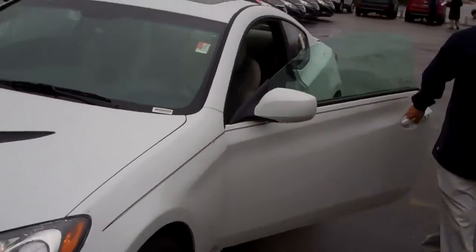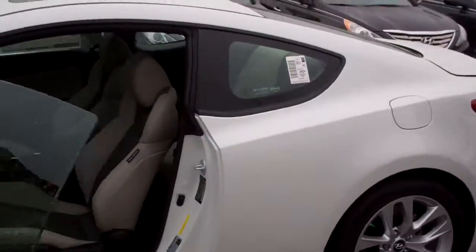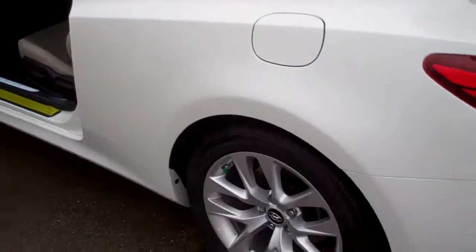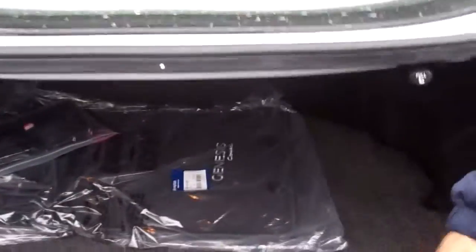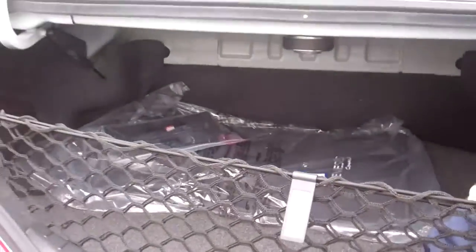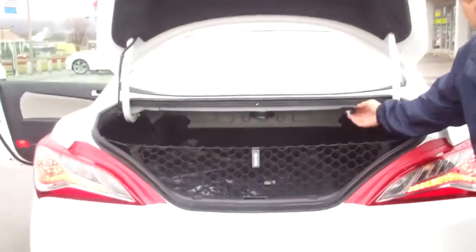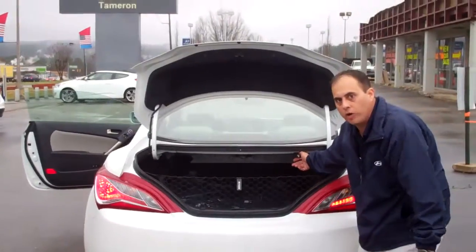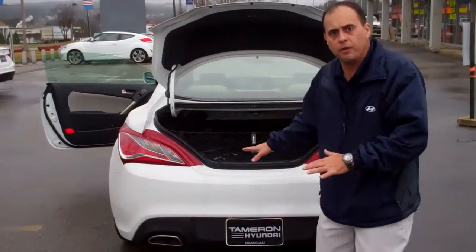It's got that 8-speed automatic transmission. Let me show you the trunk real quick. For this size car, it's got a huge trunk. It comes with a cargo net, got your Genesis embroidered mat, floor mats for the front. It's got a full down-tilting seat — the whole seat goes down in case you need to get something long in there. Got your knob right here for that so you don't have to climb in the back.